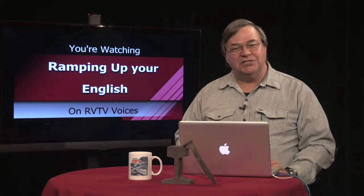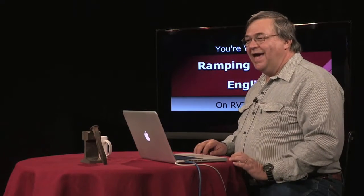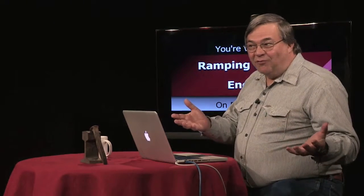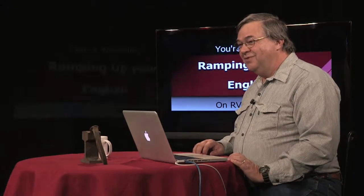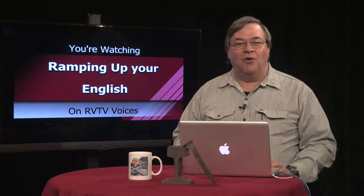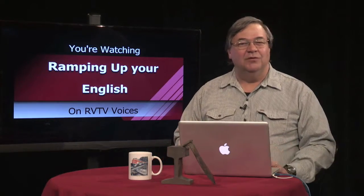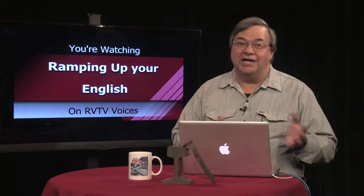Some people are sensitive about being told they should do something — that communication can be interpreted as judgment. If you want to explore the platform, for example, you might not appreciate your travel companion telling you that you should sit on the bench instead. You can soften it by saying, "you might want to sit on the bench before all those people get here — we'll be waiting at least a half hour." No judgment there, just friendly advice. You could also begin that thought with the words "I suggest."